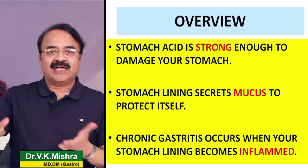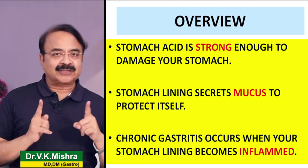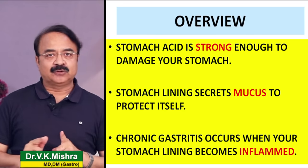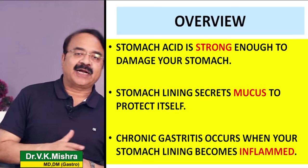हमारी खाने की थैली की सतह में एक layer बनाई हुई है जिसे mucus कहते हैं। जो mucus की layer है वो acid से हमारी खाने की थैली की सतह को damage होने से बचाती है, उसको protect करती है।